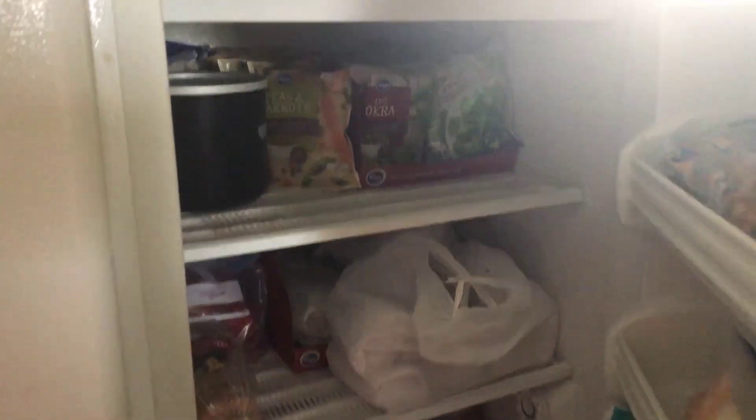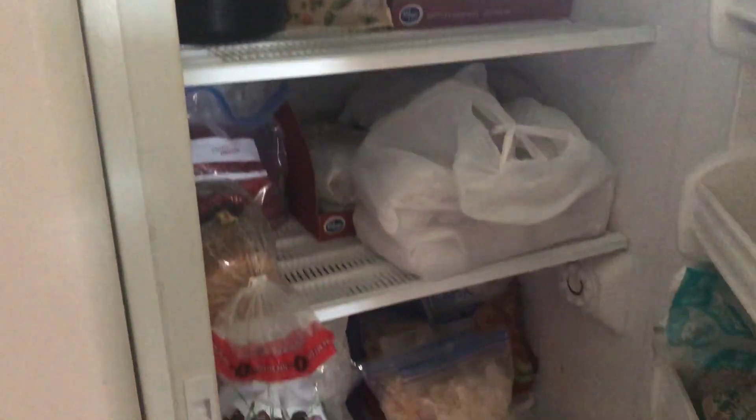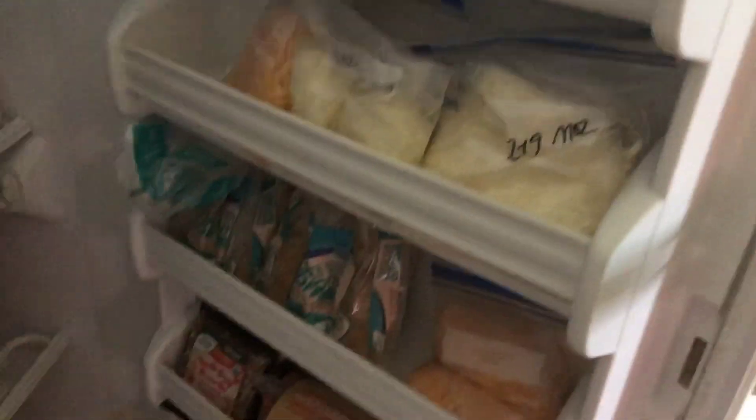And this is my upright freezer. More veggies — peas and carrots, cauliflower, broccoli, okra, cranberries. More bread. Shredded chicken for recipes. And then tilapia and salmon. Lots of cheese and more bread.